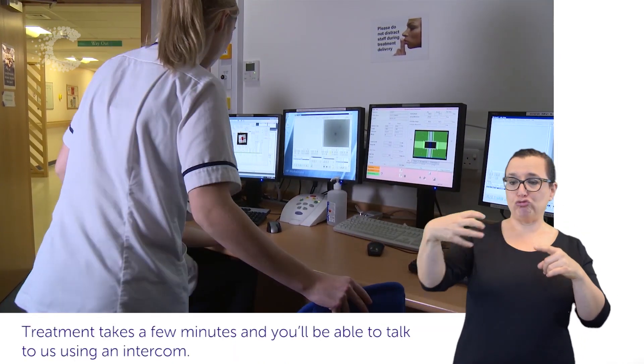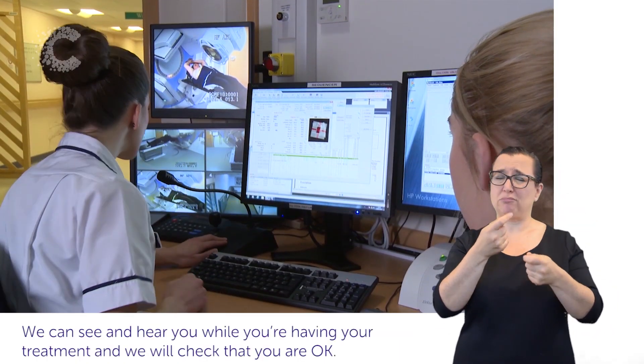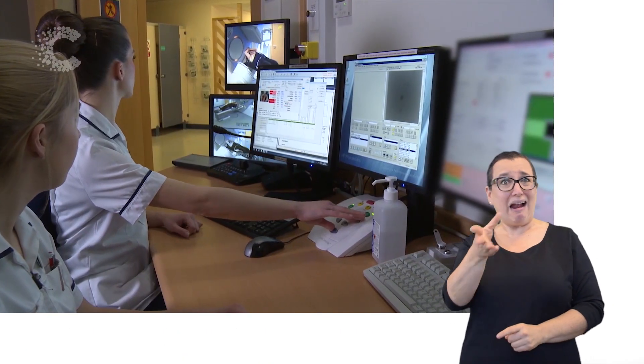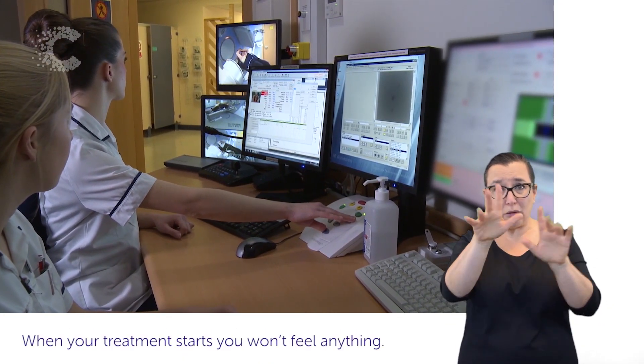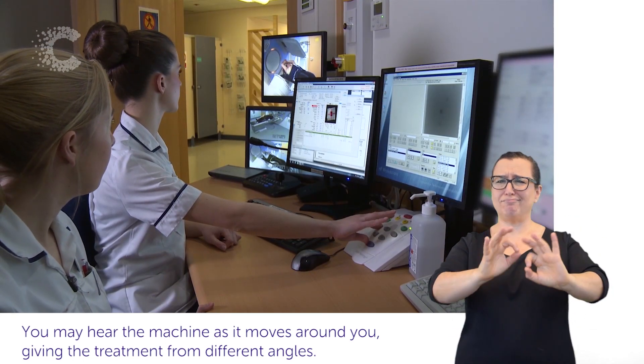Treatment takes a few minutes and you will be able to talk to us using an intercom. We can see and hear you while you're having your treatment and we'll check that you are okay. When your treatment starts, you won't feel anything. You may hear the machine as it moves around you, giving the treatment from different angles.